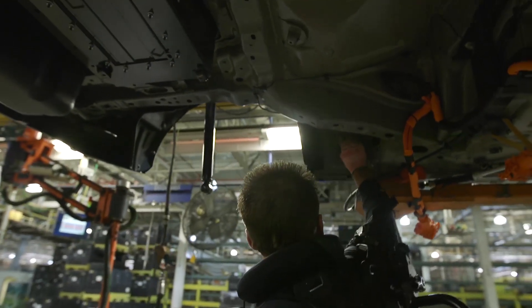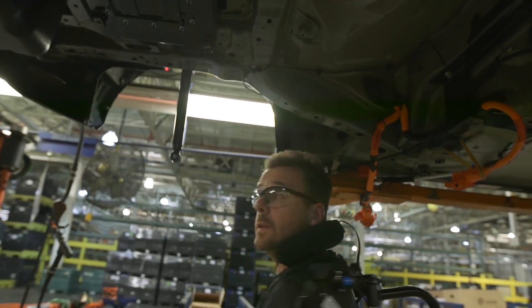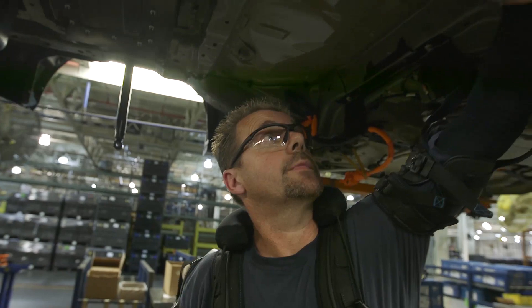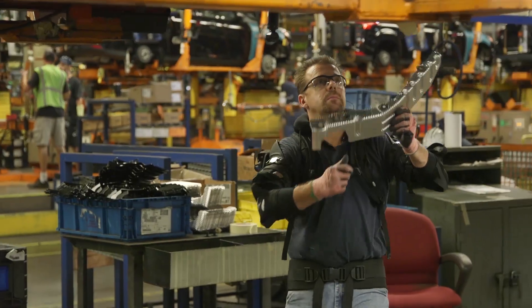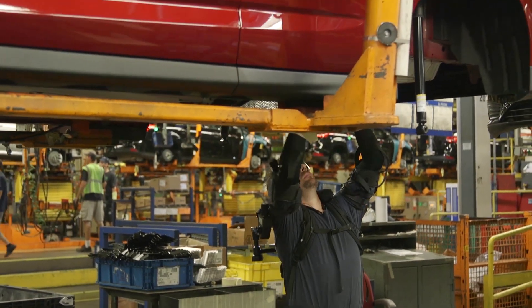Some Ford assembly line workers lift their arms an average of 4,600 times per day, or about 1 million times per year, to perform overhead tasks. This motion significantly increases the possibility of fatigue and injury.